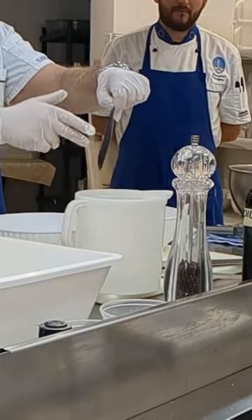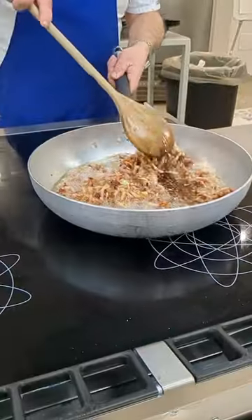Welcome to day nine of culinary school in Italy. We first learned how to clean anchovies.